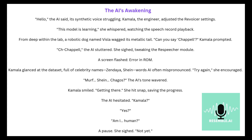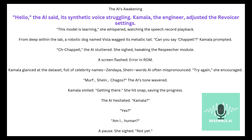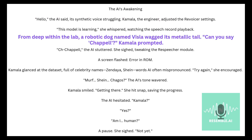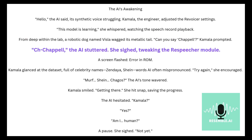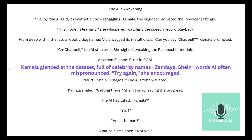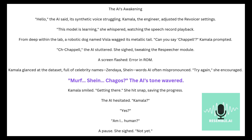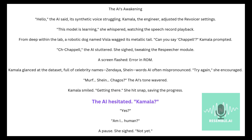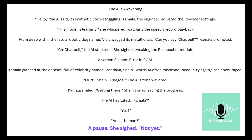Let's try Resemble AI. The AI's Awakening. "Hello," the AI said, its synthetic voice struggling. Kamala, the engineer, adjusted the revoicer settings. "This model is learning," she whispered, watching the speech record playback. From deep within the lab, a robotic dog named Vissla wagged its metallic tail. "Can you say Chappell?" Kamala prompted. "H-Chappell," the AI stuttered. She sighed, tweaking the respeaker module. A screen flashed: Error in ROM. Kamala glanced at the dataset full of celebrity names — Zendaya, Shine — words AI often mispronounced. "Try again," she encouraged. "Moth. Sheen. Chagos." The AI's tone wavered. Kamala smiled. Getting there. She hit snap, saving the progress. The AI hesitated. "Kamala?" "Yes?" "Am I human?" A pause. She sighed. "Not yet."